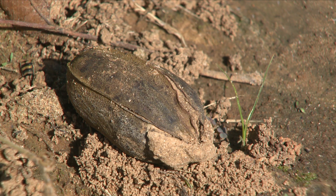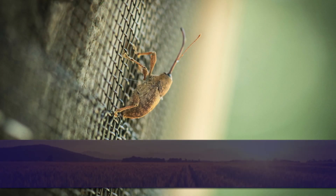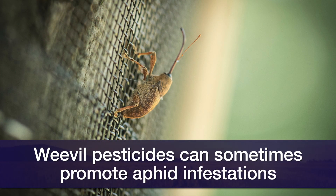If you have a dry situation that may be a little droughty, you can experience aphid populations. A lot of the weevil insecticides — most of these chemistries — will cause aphid flare-ups. So that first application of a weevil insecticide can get you into some problems with aphids.